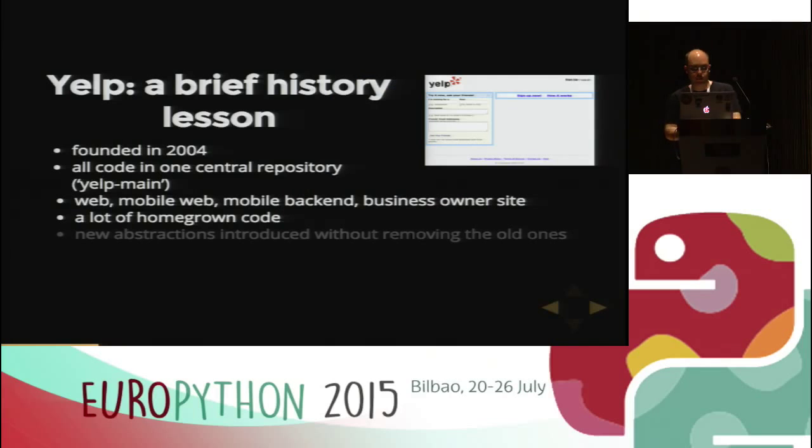So we had a lot of homegrown code — and finally we can see the images — this is what Yelp looked like back then. We had a lot of abstractions, as I talked about.